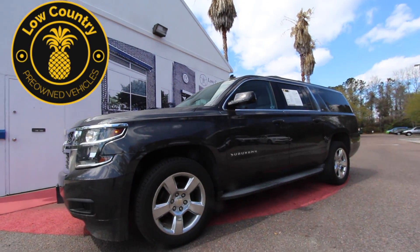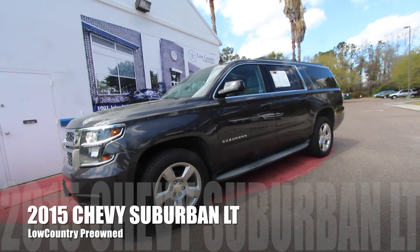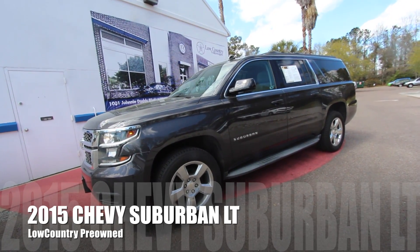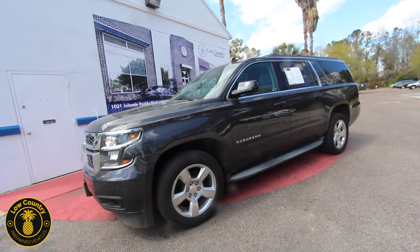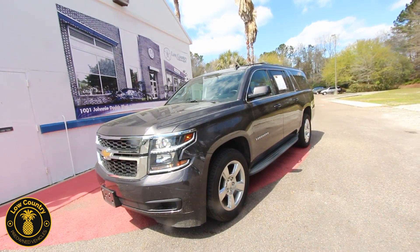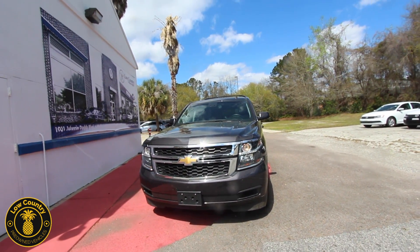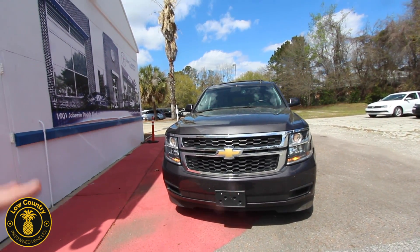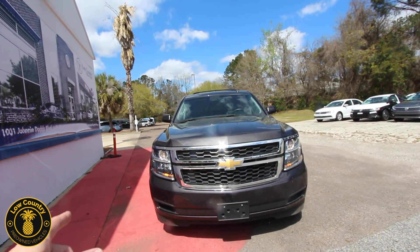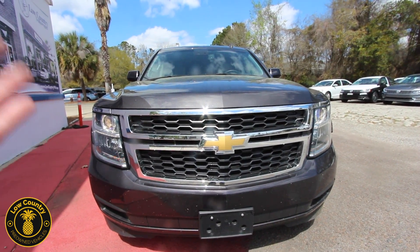Hello everybody and welcome to Low Country Pre-Owned in beautiful Mount Pleasant, South Carolina. We're taking a look at the 2015 Chevrolet Suburban LT four-wheel drive — this is going to be one nice SUV for somebody out here in the Carolinas. We're gonna walk around it, I'm gonna let you see the condition of it. If I find a dent, ding, or scratch I'm gonna be as transparent as possible. We'll look at the interior, exterior, some of the options and features, the mileage, and a few reasons why to buy from us here in Mount Pleasant.